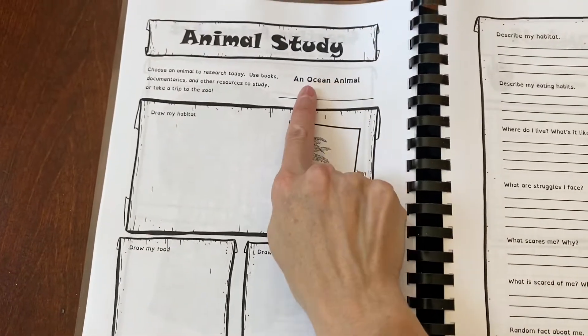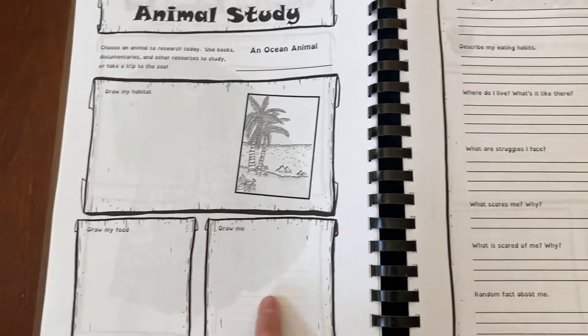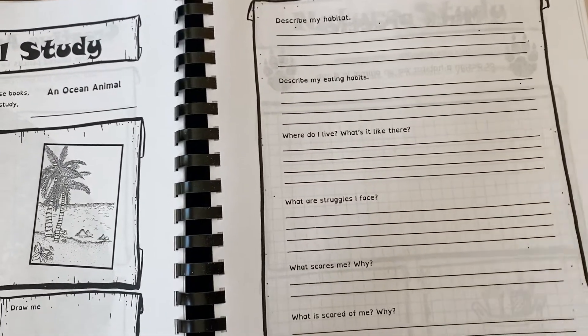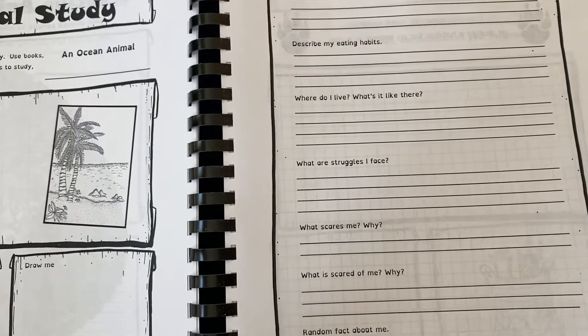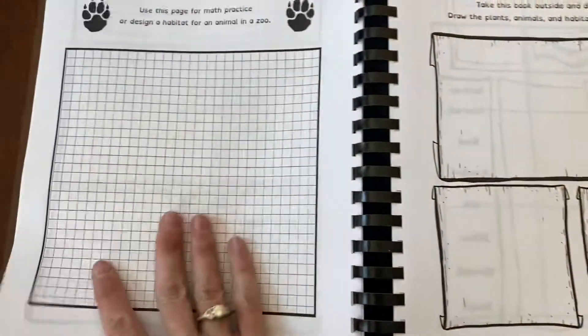This one is specifically for an ocean animal. Draw the habitat, food, draw me. The questions include: describe my habitat, describe my eating habits, where do I live, what's it like there, what are struggles I face, what scares me and why, what is scared of me and why, and random facts about me.